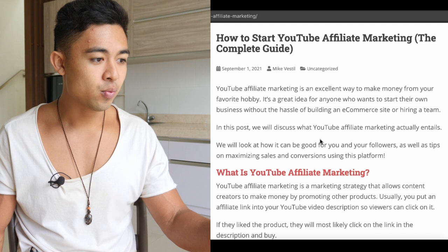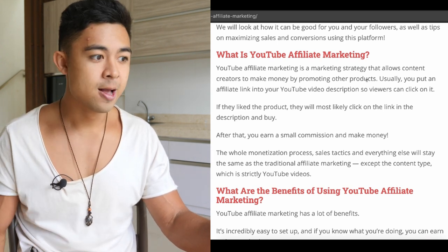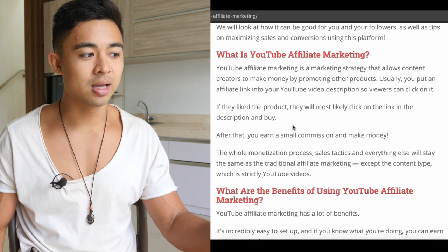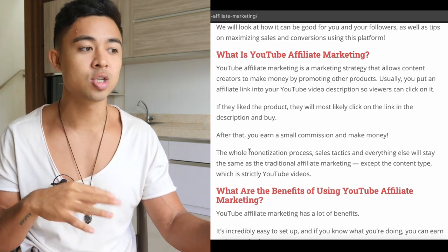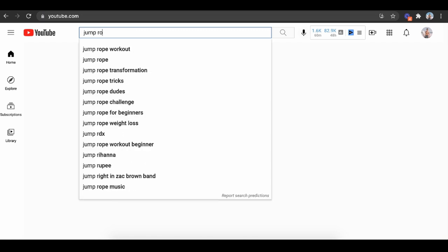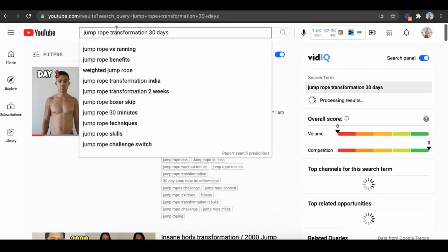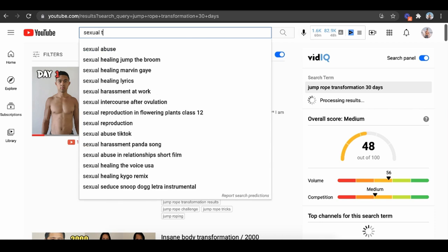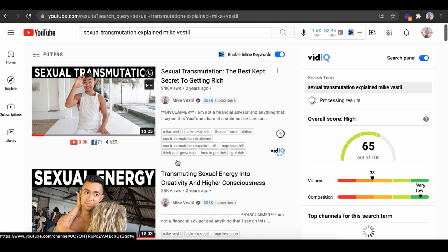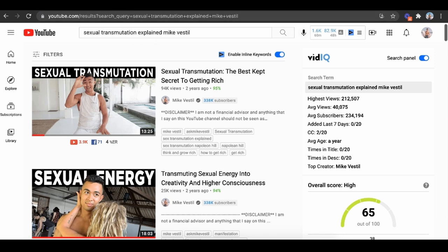YouTube affiliate marketing is a marketing strategy that allows content creators to make money by promoting other people's products. You put an affiliate link into your YouTube video description so your viewers can click on it, and if they like the product, they're going to go ahead and buy. You're probably wondering, does this only work in the making money online niche? But if I type in 'jump rope transformation 30 days,' you can see we did this in the health and fitness niche, as well as weird sub-personal development niches — 94,000 views, 25,000 views. You can do it in the craziest niches and industries possible.